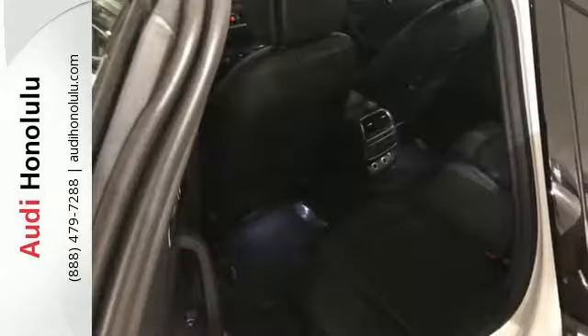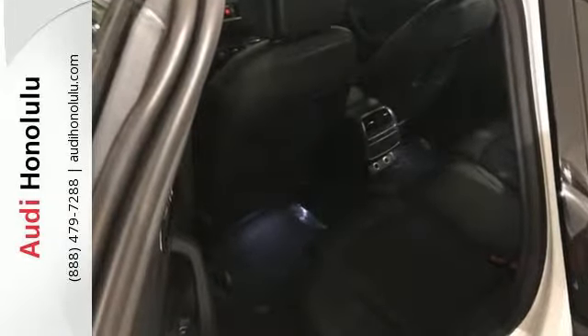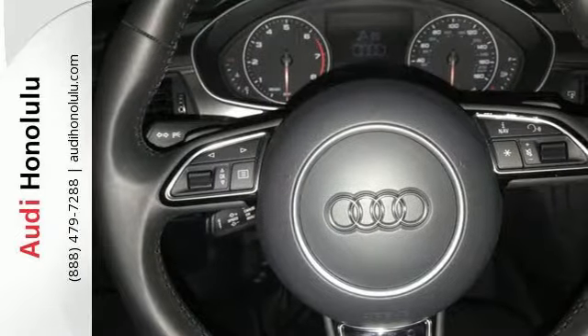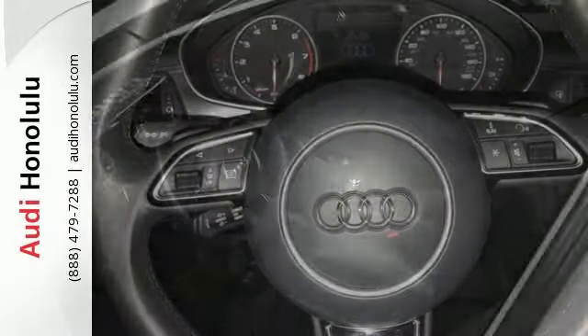The cabin is adorned with detailed trim and premium leather seating surfaces. You and your passengers will ride comfortably with heated front seats, a sunroof, and multi-zone climate control.